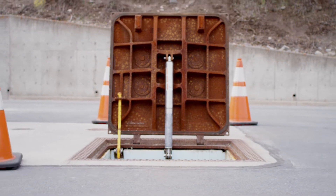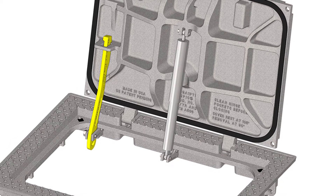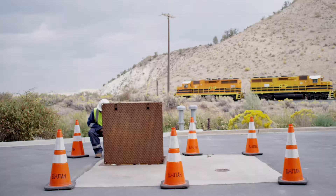Made without internal gases or seals, the struts have an effective operating temperature range of minus 30 degrees to 400 degrees Fahrenheit.